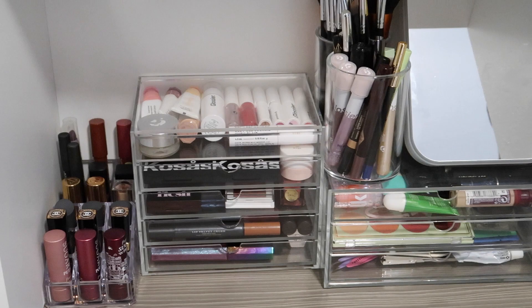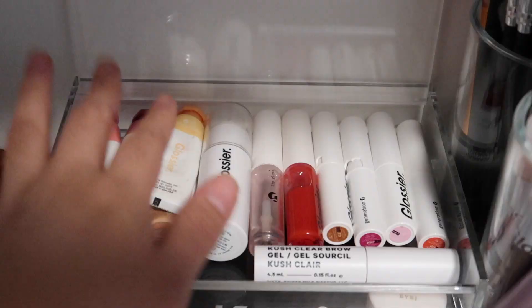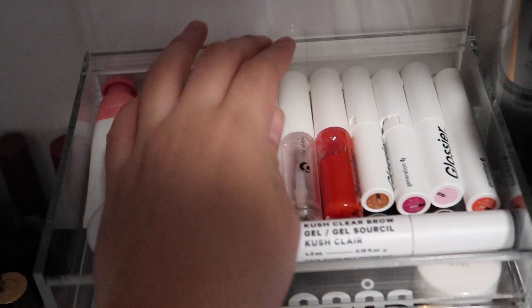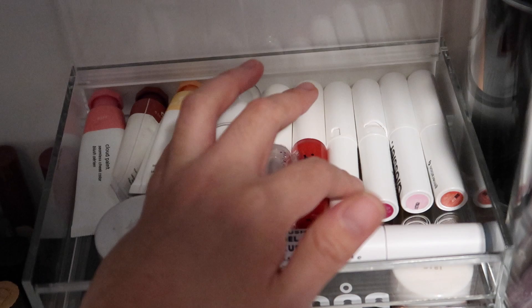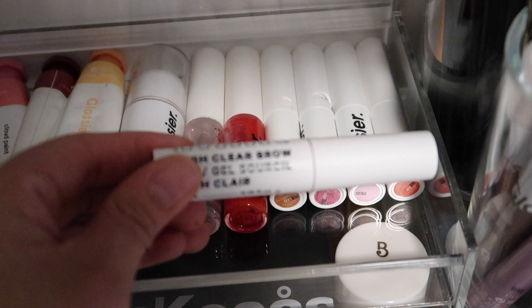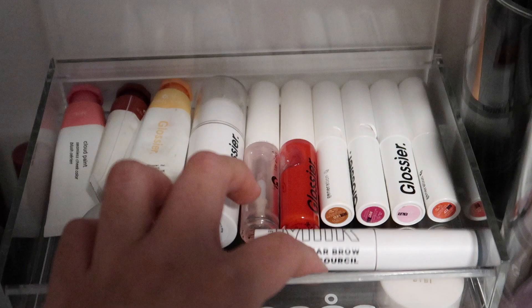Moving on to the fun part — this is the main area where my makeup is stored, and we're going to start with my Glossier selection. I have pretty much all of the Glossier products. I have four Cloud Paints: Puff, Storm, Beam, and Dusk. I have Haloscope in the shade Moonstone, two glosses in Clear and Red, and four Generation G lipsticks in Leo, Gem, Like, and Zip. The packaging on two of them is completely battered and I really want to get the new ones, but I've barely made a dent. I also have the Milk Makeup Kush Clear Brow here — I got this to replace my Glossier Boy Brow, but I much prefer the Boy Brow so I'll go back to that once this is done.